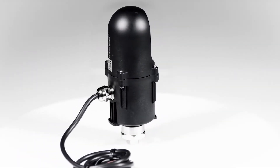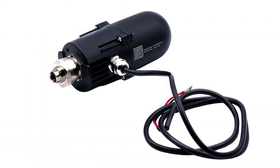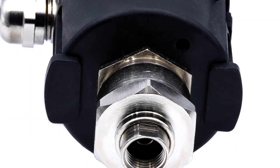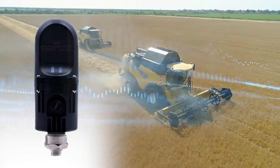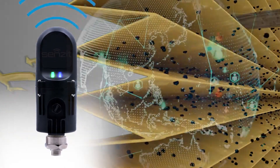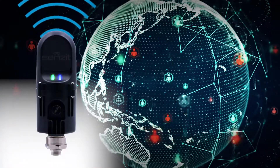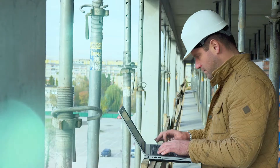Make your daily work easier with Sensit, the first smart air filter lifetime monitoring system for predictive maintenance. This robust device makes any heavy-duty machine, even your older one, a connected machine. Sensit monitors your filter and reports its condition to the cloud, making it easy for you to access this information through the mobile app and the web portal.